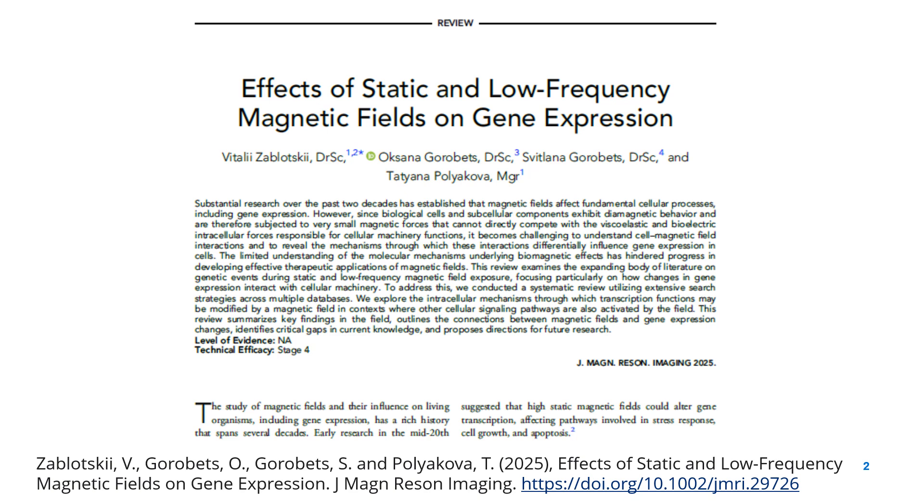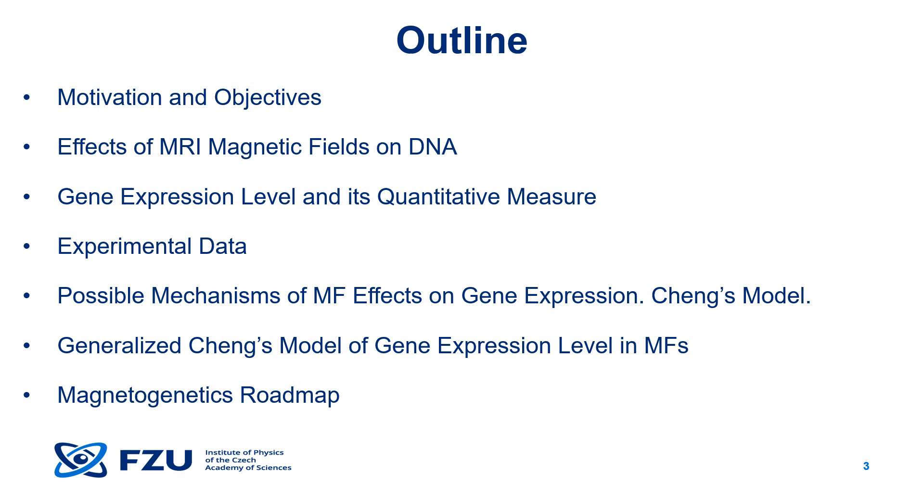Before we begin, let me give you a brief overview of what we'll be covering today. We'll discuss the motivation and goals of our study, the effects of MRI magnetic fields on DNA, experimental findings on magnetically induced gene expression changes, and to wrap up, we'll take a look at the mechanisms that lie behind these effects.